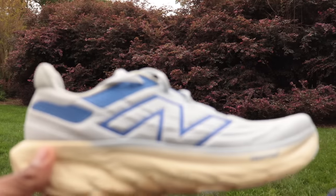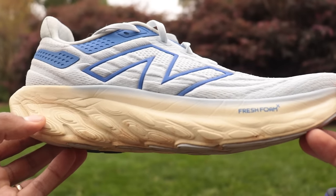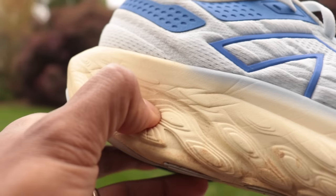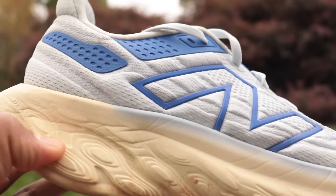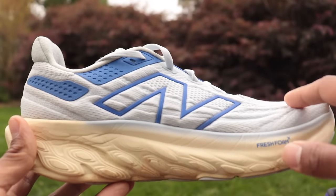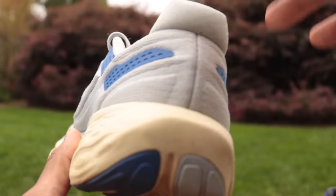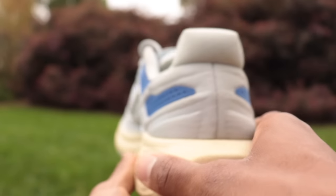First up: the New Balance 1080 v13. I highlighted this last week in the best max cushion shoe video. It has New Balance Fresh Foam — one of the softest foams out there. I tested it with a durometer, a tool that measures foam softness, and it came in around 30. On that scale, zero is a pillow, 100 is a brick. Firm foams are typically around 50, so this is a really soft foam.